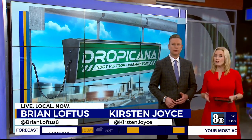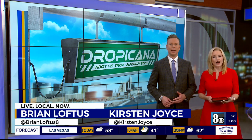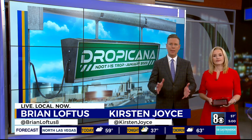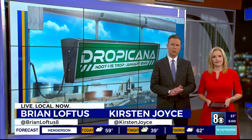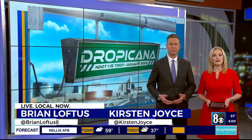To our other top story: cars going every which way on the biggest road project our valley has seen in years. Thank you for joining us at 5. I'm Kirsten Joyce, and I'm Brian Loftus. It's the Tropicana Bridge up over I-15 — it is now a diverging diamond. NDOT says that's supposed to improve efficiency, but our reporter on hand has found it doing the complete opposite. Ryan Matthews joins us live from there now with the dilemma and what he's witnessed.